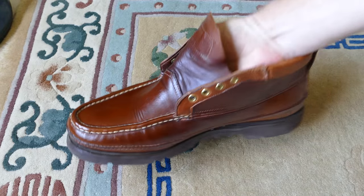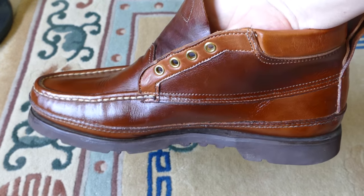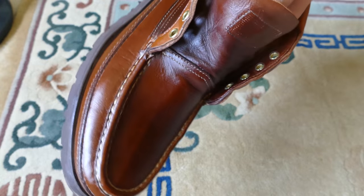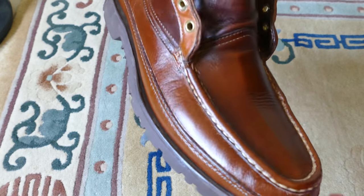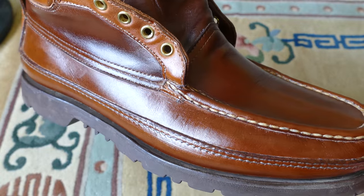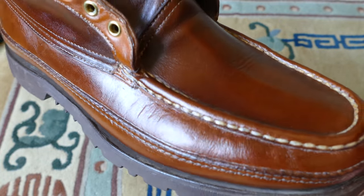I decided to give them a coat of Picard leather treatment. This is right after the coat was applied — it's going to soak in overnight, then I'll wipe off any excess and buff them up a little bit, and they'll be as good as new. Keep your boots in good shape and they'll take good care of you.